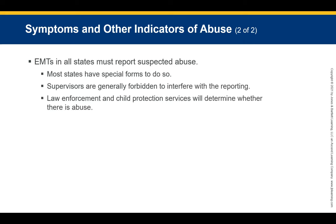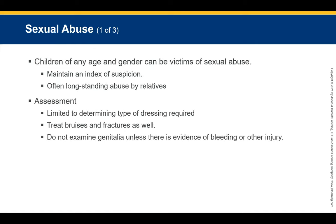EMTs in all states must report all suspected abuse. Most states have special forms for this. Supervisors are generally forbidden from interfering with reporting of suspected abuse. Law enforcement and Child Protective Services will determine whether abuse has actually occurred — our role is to report.